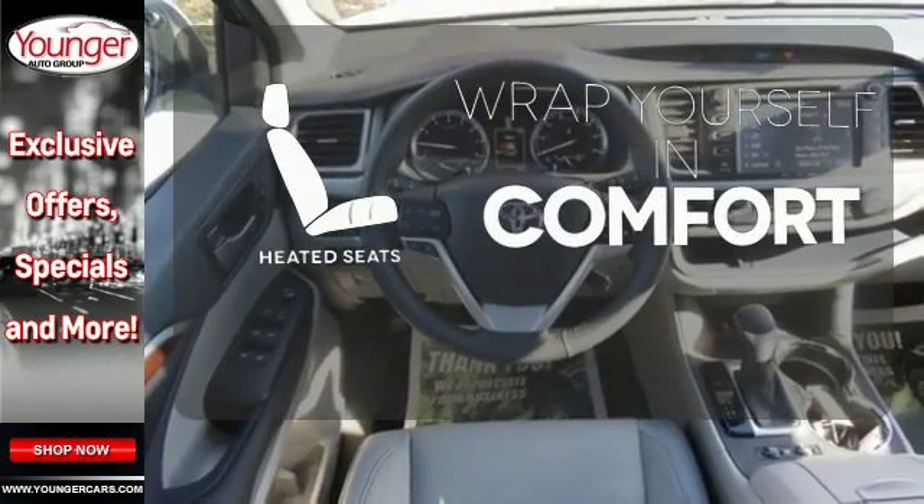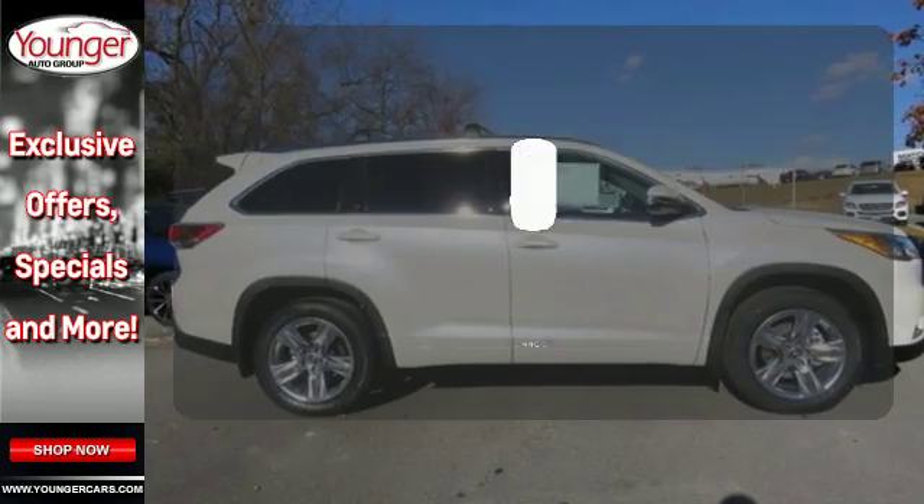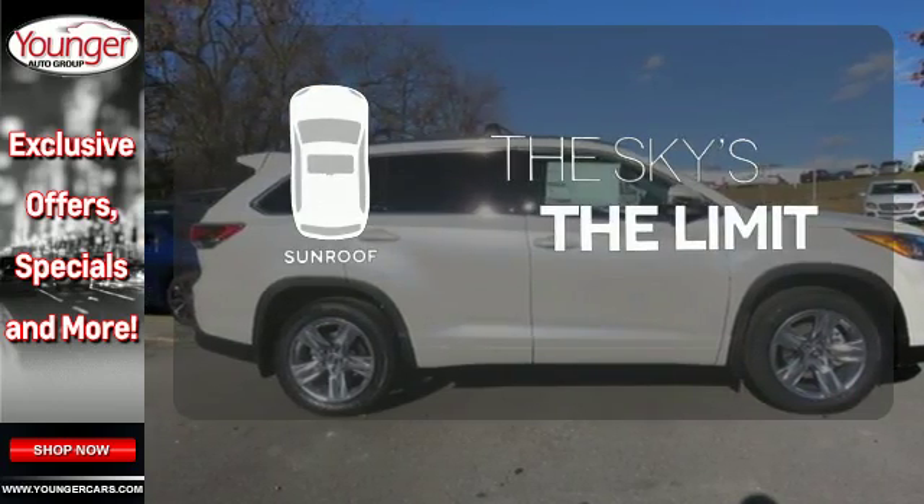Ward off the chills with the heated seats. Hindsight is 20-20 with the backup camera. Get your daily vitamin D by opening up the sunroof.